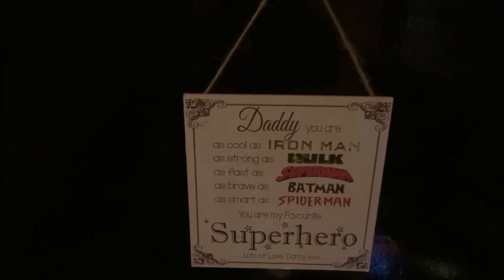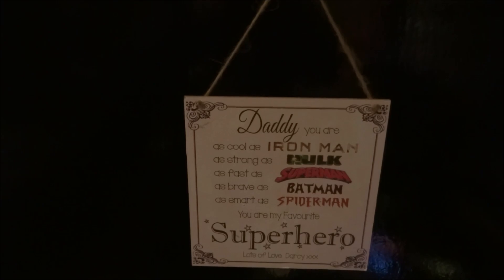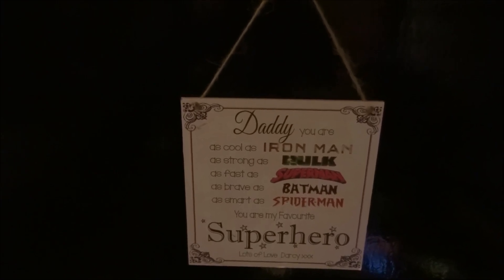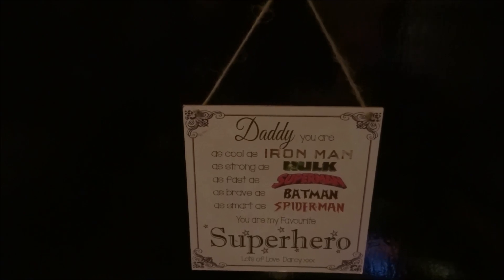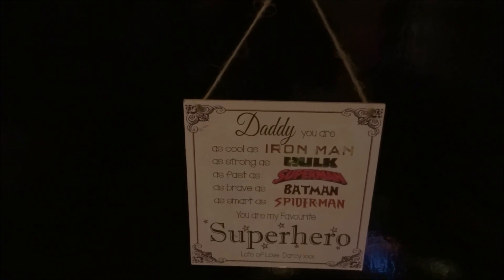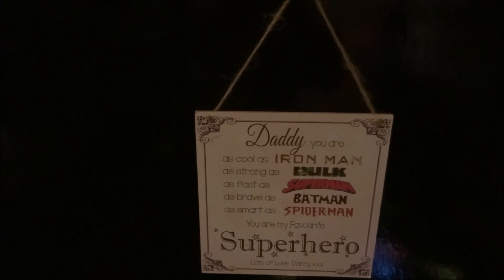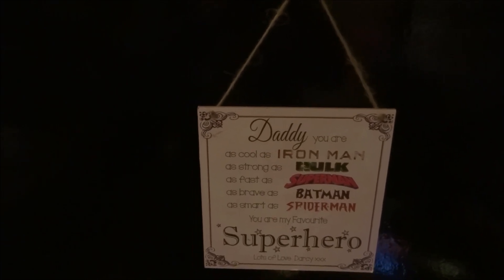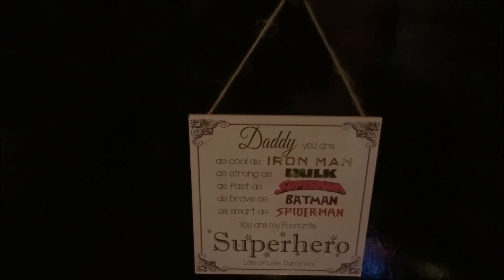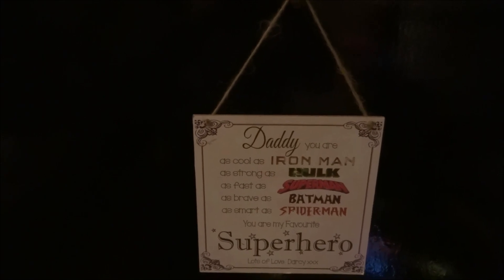Hey YouTubers, this is Marvel Meddings with my 2017 statue room tour. I've been collecting statues for about four years now and I've owned a lot of statues that I've bought and sold, and decided it's about time I did a room tour so I can log what I've got. I started off collecting pretty much anything and decided to just mainstream and go Marvel, so I sold a lot of my DC stuff.